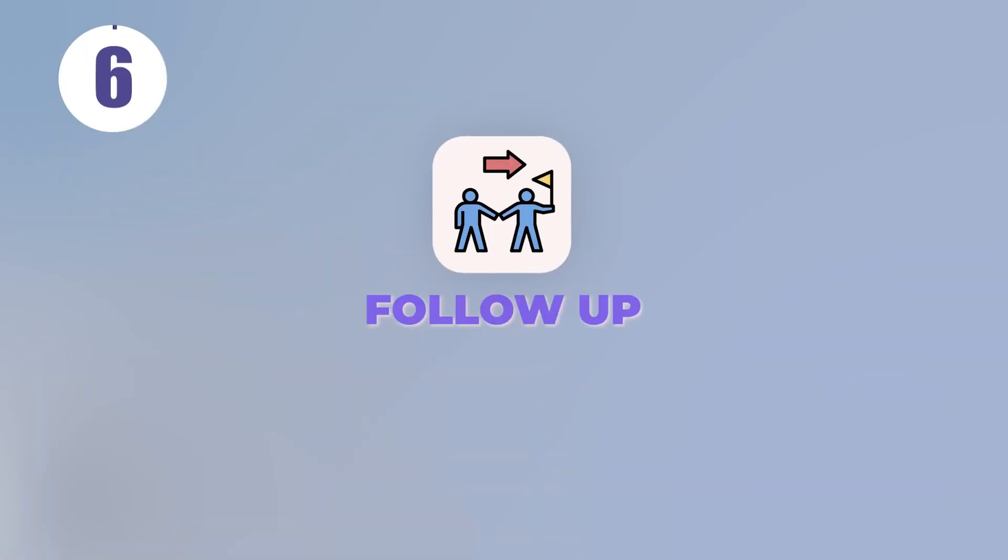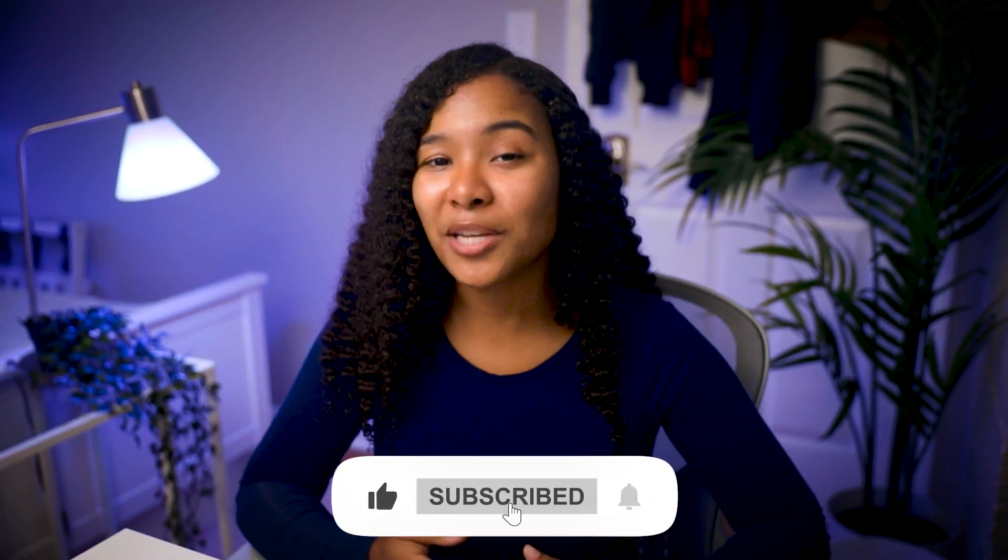Tip number six: follow up. Occasionally, you'll see a job that requests your resume via email. This is a golden opportunity because now you can follow up — take advantage of it and reach out politely if you don't hear back. And if you're finding this video helpful, consider giving it a thumbs up or subscribing.